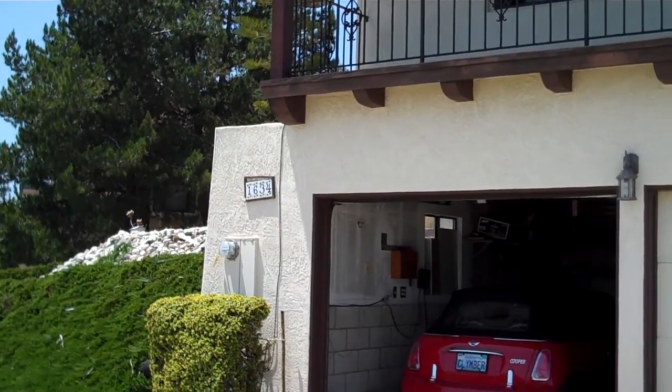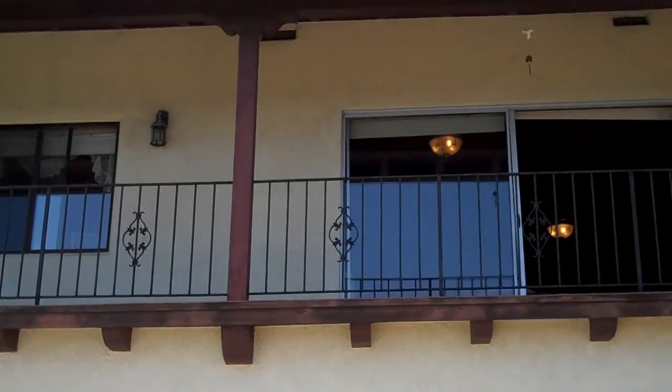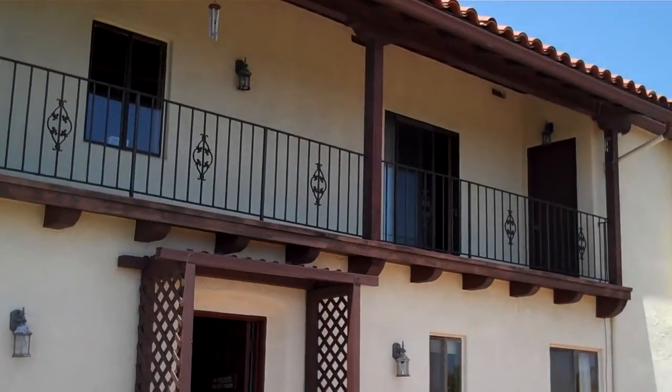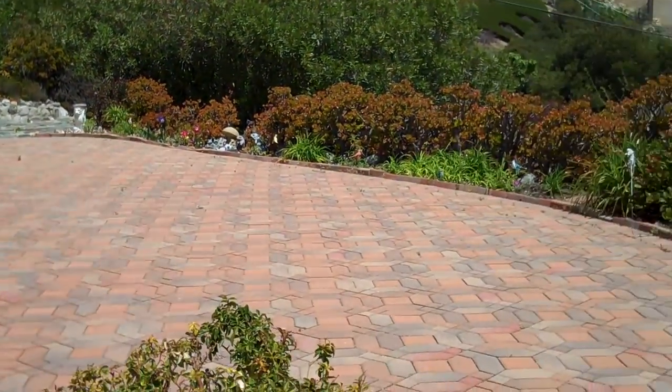Here we are at 1634 Mira Mesa on the Mesa in Santa Barbara, California. It's a two-story house, stucco on the outside, red tile Spanish tiled roof, two-car garage.